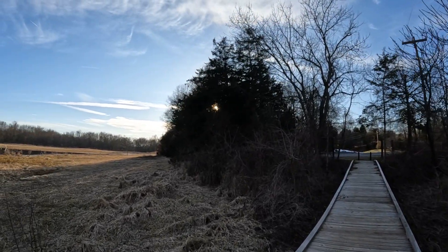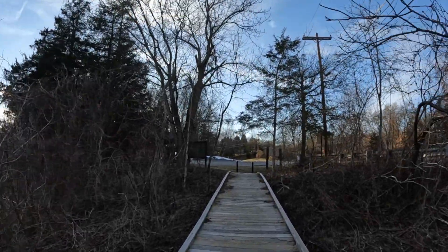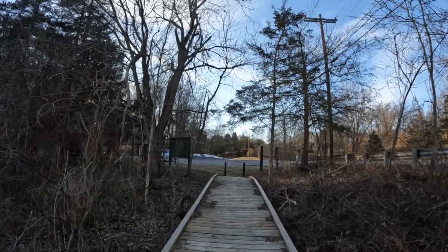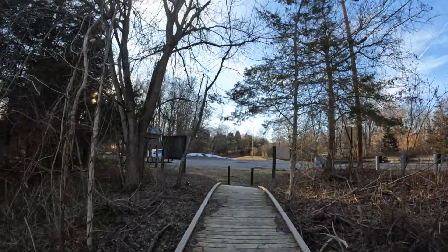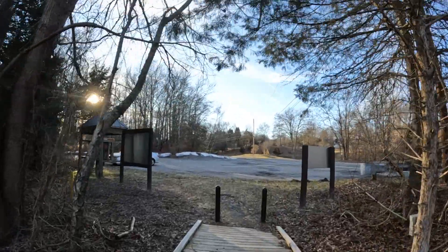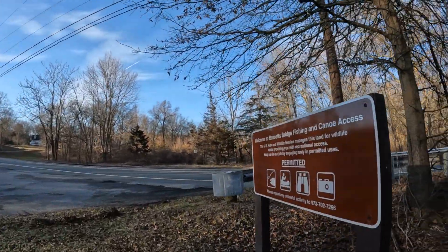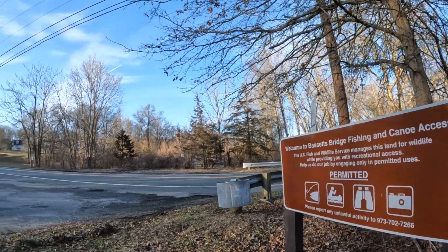Hope you liked this short little video of the Baskets Ridge Boardwalk. And don't forget — please like, share, and subscribe, and stop by again. Hope you enjoyed this short video. It's always nice to see you.